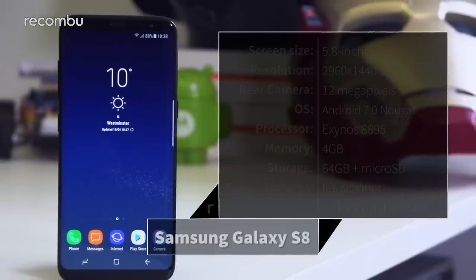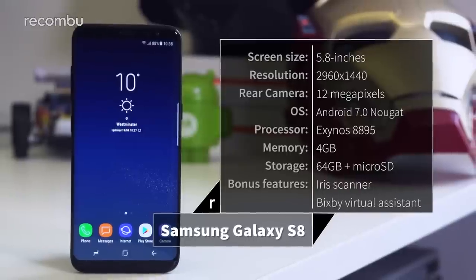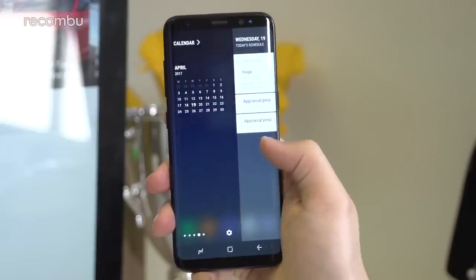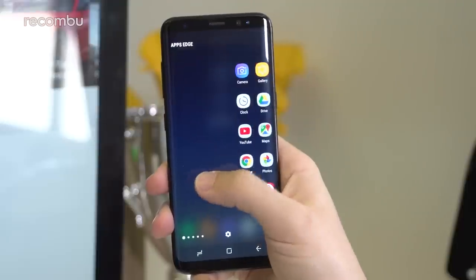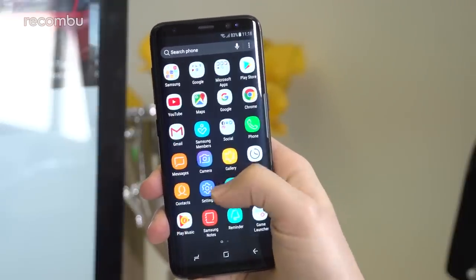It shouldn't come as a surprise that the Exynos 8895 processor and 4GB of RAM inside this thing mean that it still feels as tight as ever. We hold our breath every time a new software update hits, expecting its fluidity to start wavering. But whilst it's not necessarily the beefiest phone on paper anymore, in everyday use it's still rock solid.